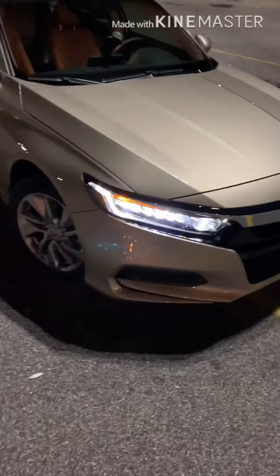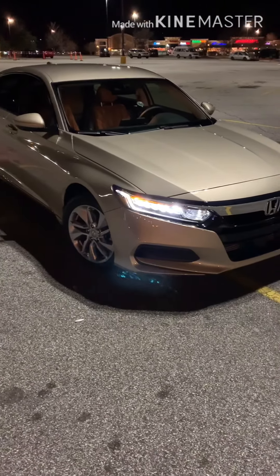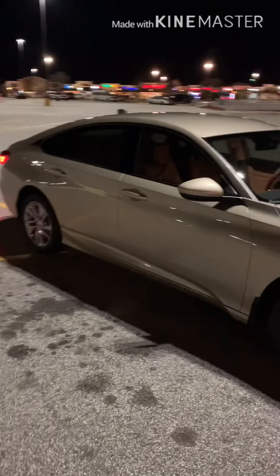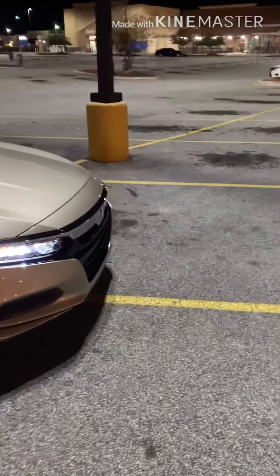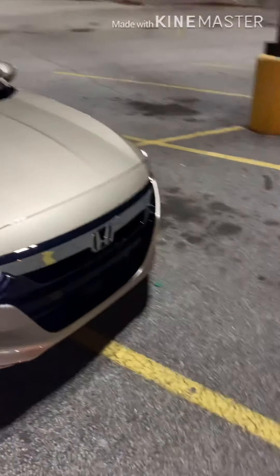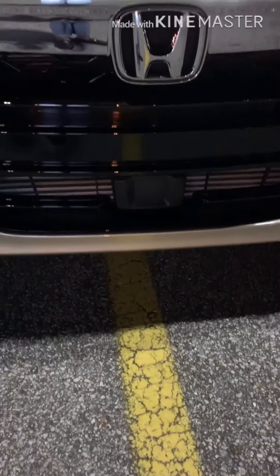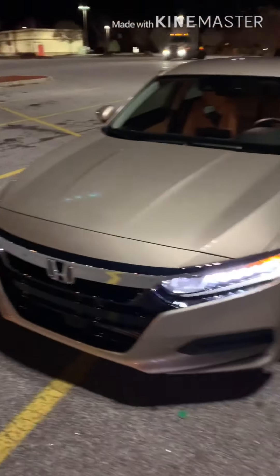It had five miles when I got it and it has been great on gas. It's a 1.5 turbo with 192 horses — I'm not sure of the torque numbers — but it is a 2020 Accord LX. You pretty much get a lot of bang for your buck. It comes with the Honda lane keep assist, the Honda Sensing package which includes the camera and windshield sensor, LED lights up front, LED lights in the back, and 17-inch wheels.